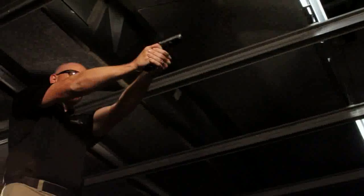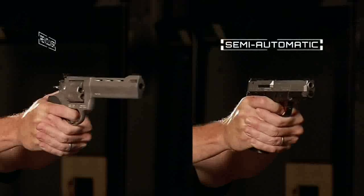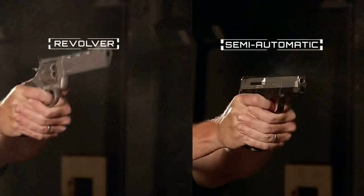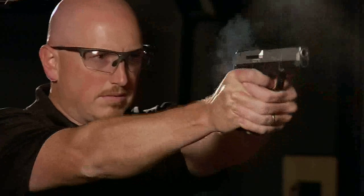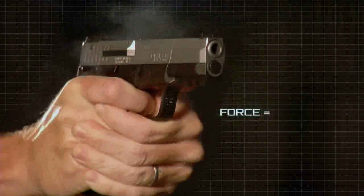The mechanics of the firearm can also affect the amount of perceived recoil felt by the shooter. A semi-automatic will have less perceived recoil than a revolver of the same caliber. The recoil is spread throughout a longer period of time, and the effect is partially used up in the operation of the slide, which is designed to absorb a great deal of force.